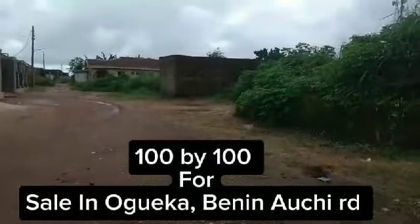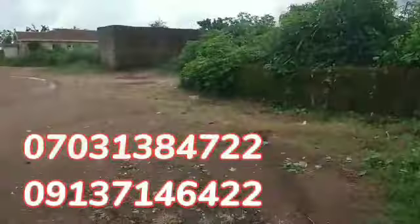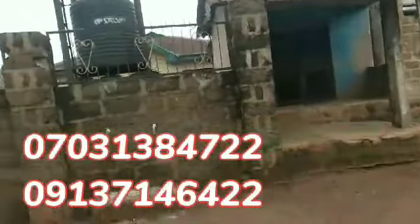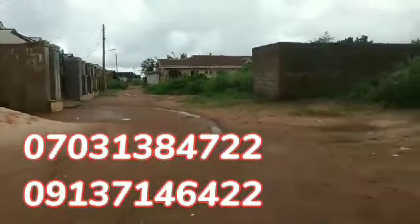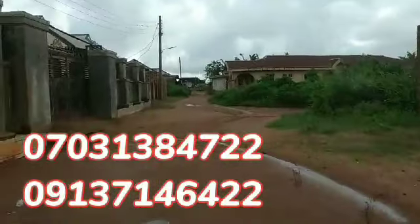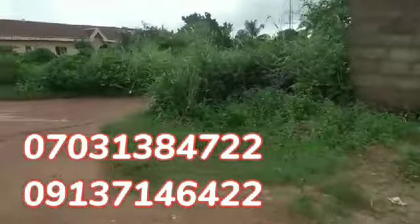This is a 100 by 100 wheat structure. Some structures that's a store inside — the structures were made to secure the property. It's on a corner piece. Agweka is in Binaochi road after bypass; it's a nice location, and this is a corner piece.